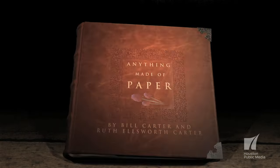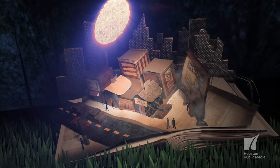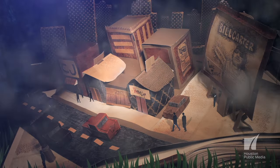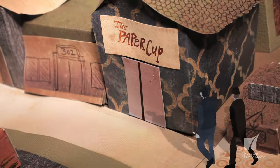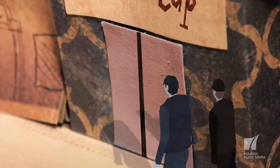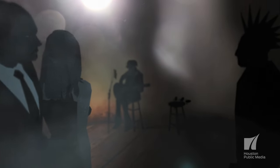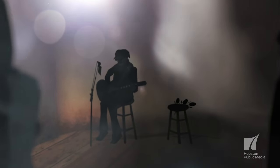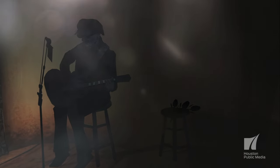There was a music video I did — 'Anything Made of Paper' by the musician Bill Carter. I think that contrast of telling a story with such a deep, heavy message using something that looks childlike is just an interesting combination. It puts you in a different space when you're viewing it.